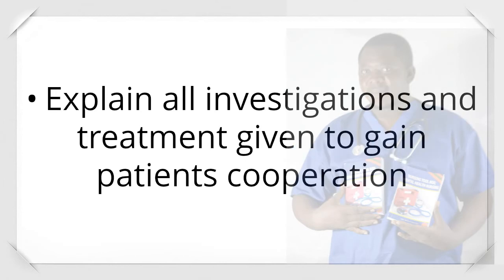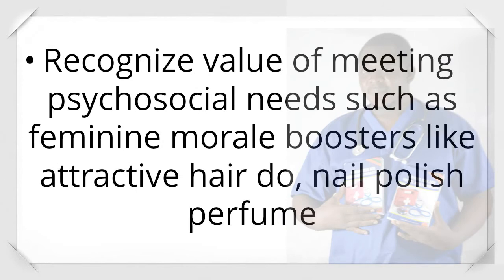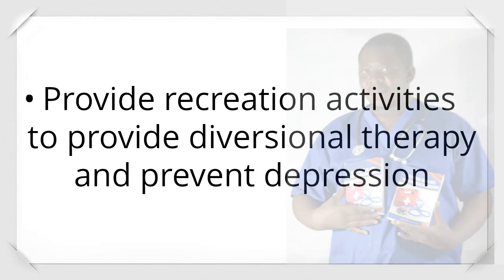Explain all investigations and treatment to gain the patient's cooperation. Encourage visitors to prevent patient isolation that can lead to depression. Recognize the value of meeting psychosocial needs such as feminine morale boosters — attractive hairdo, nail polish, perfume. Provide recreational activities for diversional therapy and to prevent depression.